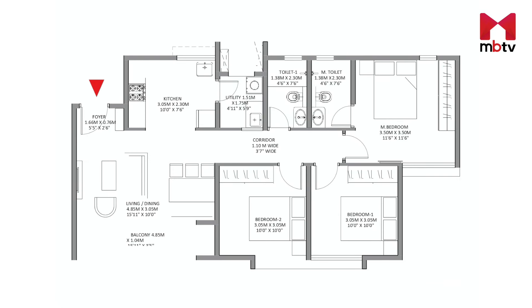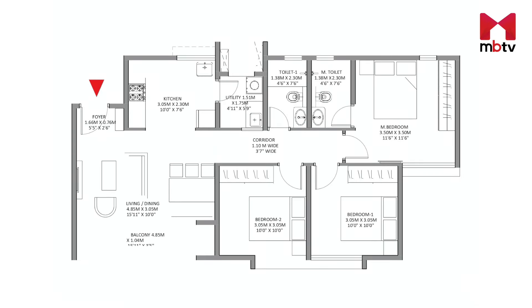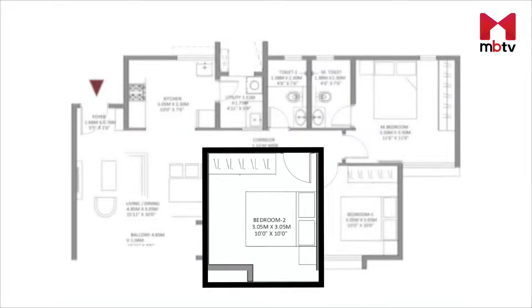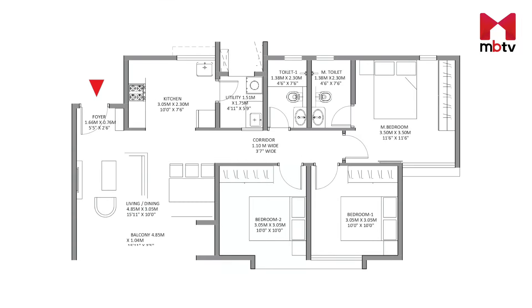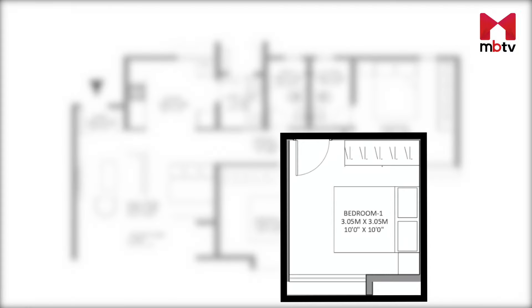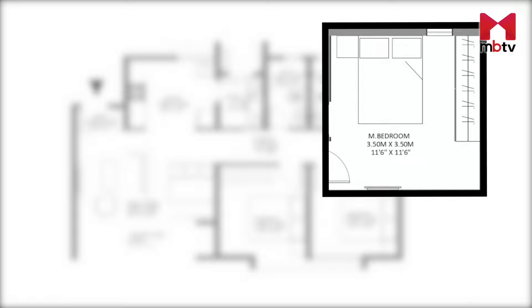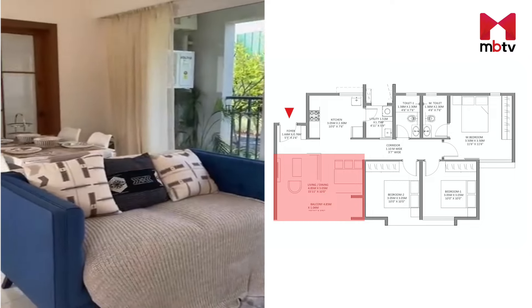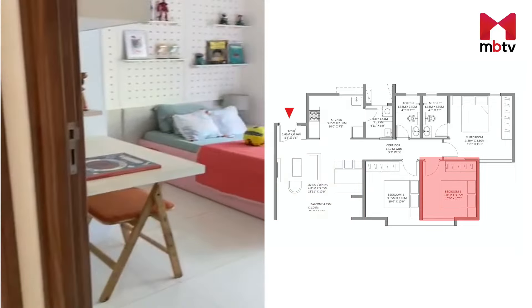This is the model 3 BHK apartment of the project. As soon as you enter, you have a drawing room encompassing both the living and drawing areas. Attached to the living room is a balcony. To the left, you have an open kitchen with an attached utility area. Moving ahead to the right, you have the first bedroom which comes with a convertible wall and can thus be transformed into a workstation. Right opposite is the common bathroom, and then to the right is the kids' bedroom. Moving straight, you find the master bedroom which comes with two full-length windows and an attached bathroom. A lot of importance has been given to natural lighting and ventilation, and all the rooms have big windows.